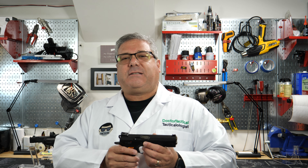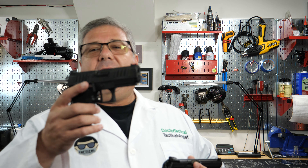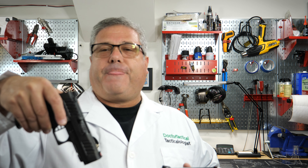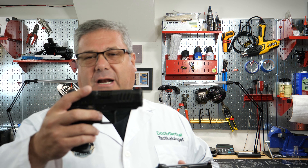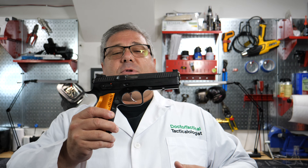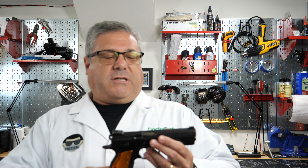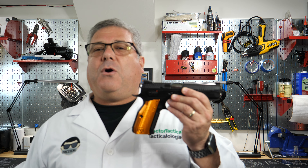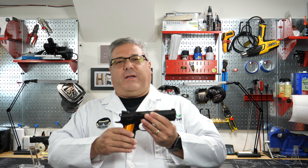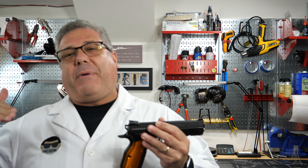The double action/single action lends itself nicely to concealed carry. This gun does have a safety for cocked and locked. You know you've made it on YouTube when you get some haters — and Dr. Tactical has some haters now. I caught flack after the last video because I lowered the hammer on a live round. When you're competing in USPSA production class, your first shot must be double action, and there's no decocker on the Shadow 2.